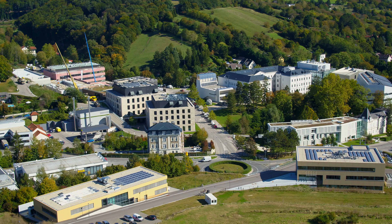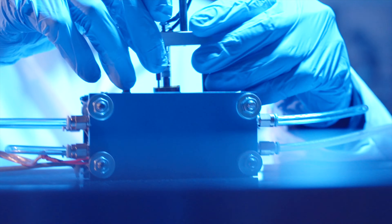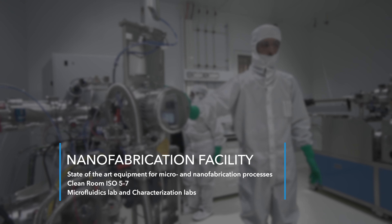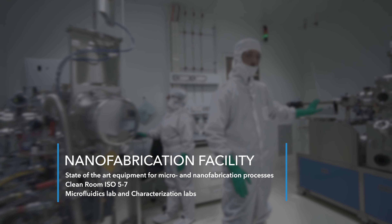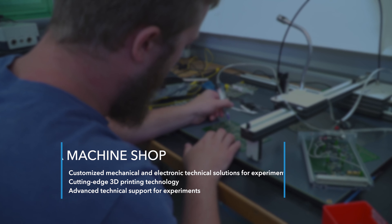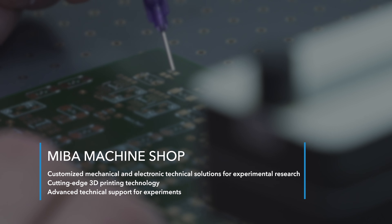At ISTA we know that groundbreaking research requires not only brilliant minds but also state-of-the-art resources and facilities. This is where our scientific service units come in, offering researchers a wide range of services and utilities.